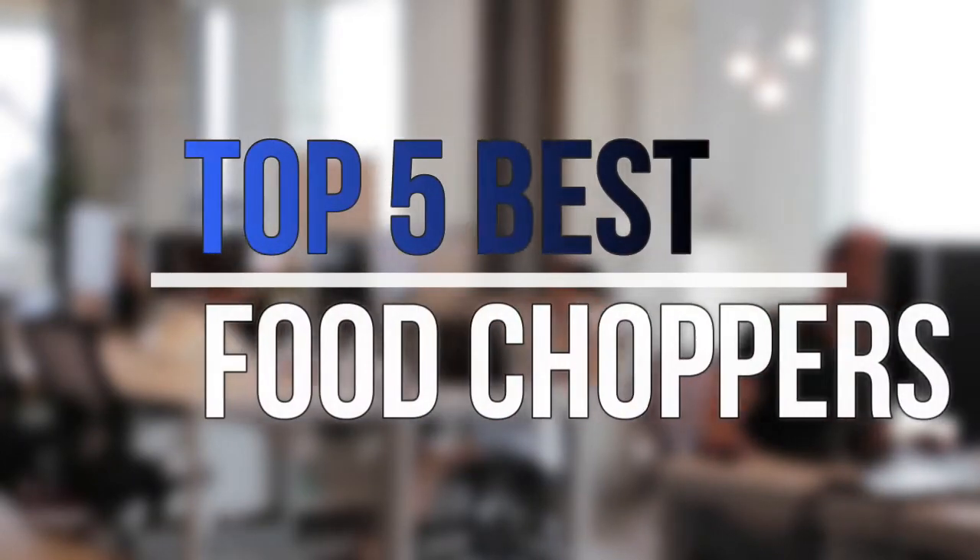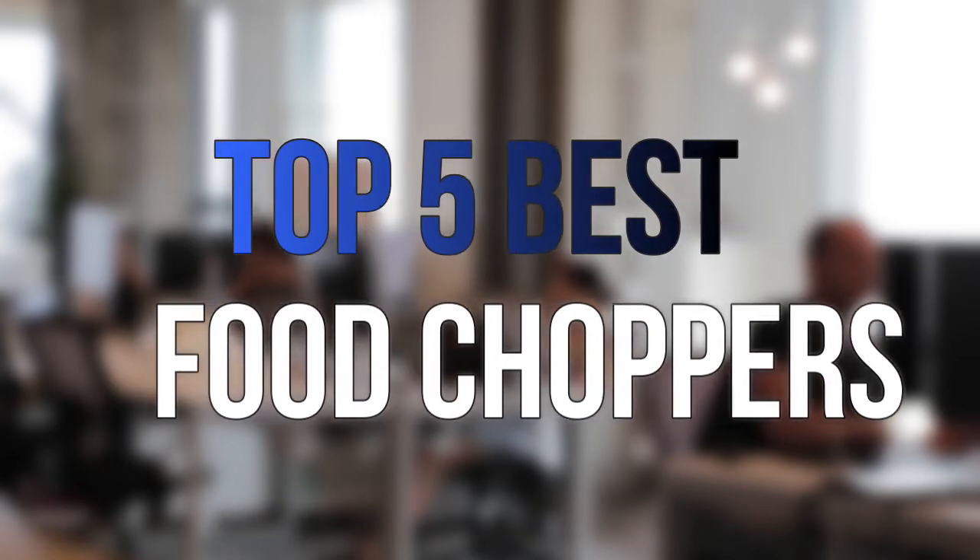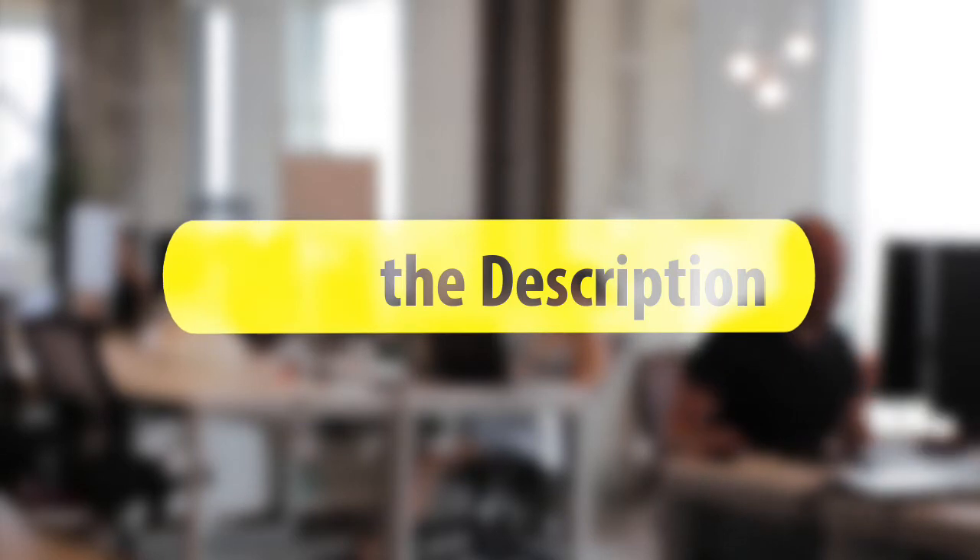Are you looking for the best food choppers near your budget? In today's video we break down the top five best food choppers available on the market this year. Let's get started.